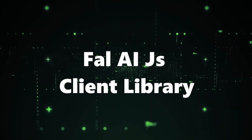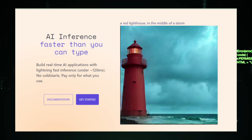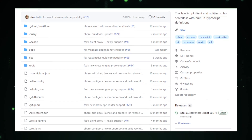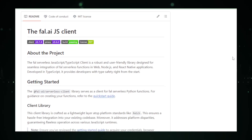Project number one: Fal AIJ's Client Library. Our first spotlight is on Fal AIJ's Client Library, a revolutionary tool developed by Fal AI. This JavaScript client library is your key to unlocking the full potential of Fal Serverless, a platform redefining serverless application development. Imagine creating and deploying serverless functions directly from your browser, without the hassle of managing server infrastructure. That's exactly what Fal AIJ's brings to the table. With its intuitive TypeScript definitions, developers can ensure type safety and enjoy a seamless development experience. Fal AIJ's stands out with its straightforward API, allowing for effortless interaction with the Fal Serverless platform.